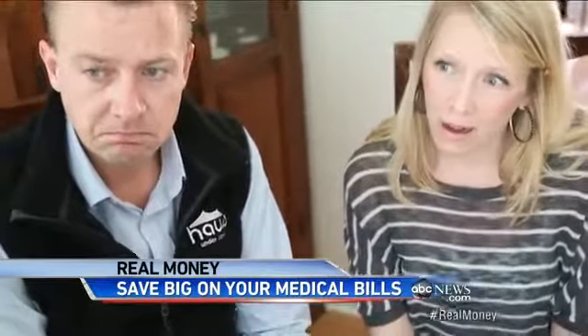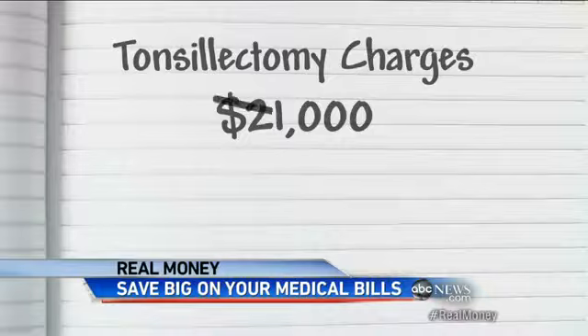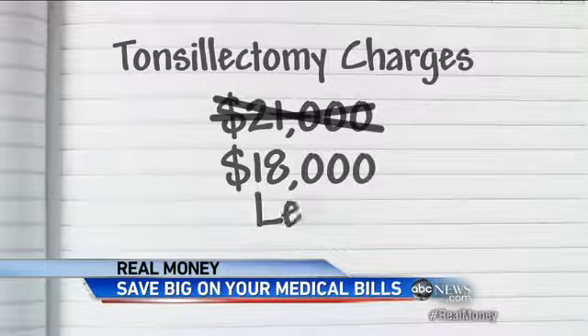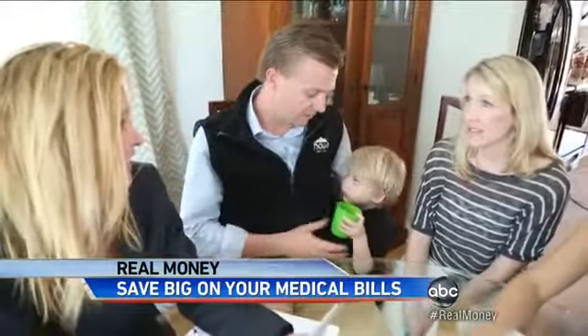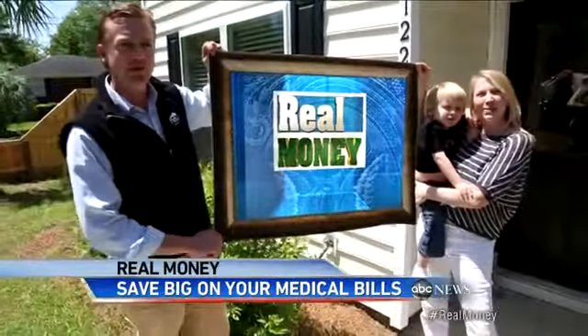Putting Michelle's help to use, they found a surgery center just three miles from the Claysons, charging just $2,800 — over $2,000 less than they expected to pay, and $18,000 less than the most expensive option in the area. That's almost half the price. Peace of mind for mom and dad, and more ice cream for little Noah. That's real money.